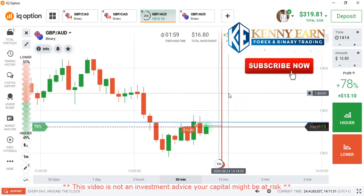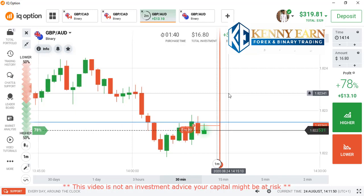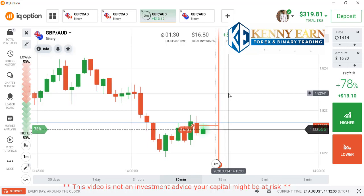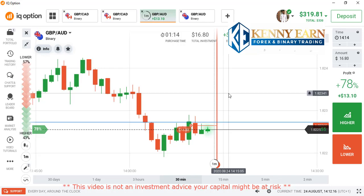We are seeing some retracements from buyers again. For you to trade profitably in this market, you have to understand pure price action. You have to understand the market at a great level whereby you get enough confidence and tenacity to trade. This market is not somewhere you come and gamble, then start trading impulsively without knowing the full direction of the market.